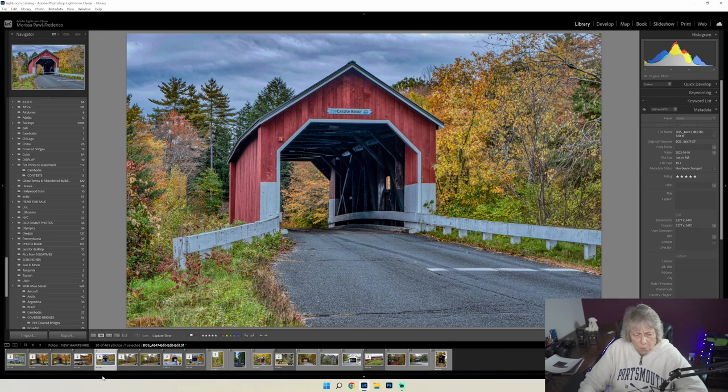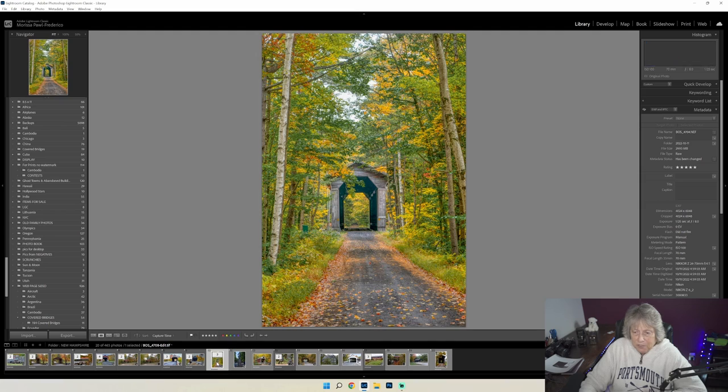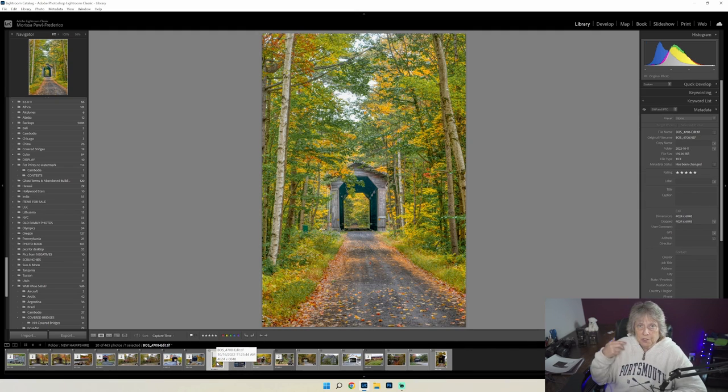Let me show you another one that has become a fan favorite — a railroad bridge. There aren't that many railroad bridges. This one is Pier Covered Bridge, and just down the road is Wright's Covered Bridge. These are two bridges not far apart, walking distance, and they are two of the oldest railroad bridges in existence in the United States.